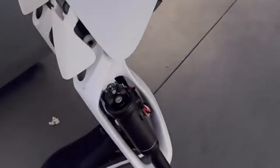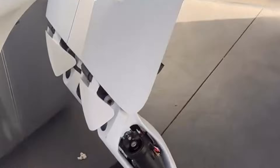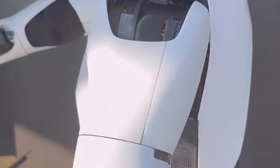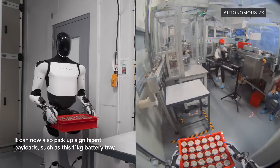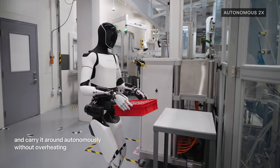This has helped the robot achieve a payload capacity of 20 kilograms, or about 44 pounds, meaning it can easily carry heavy items. The robot can locate and dock at charging stations autonomously.